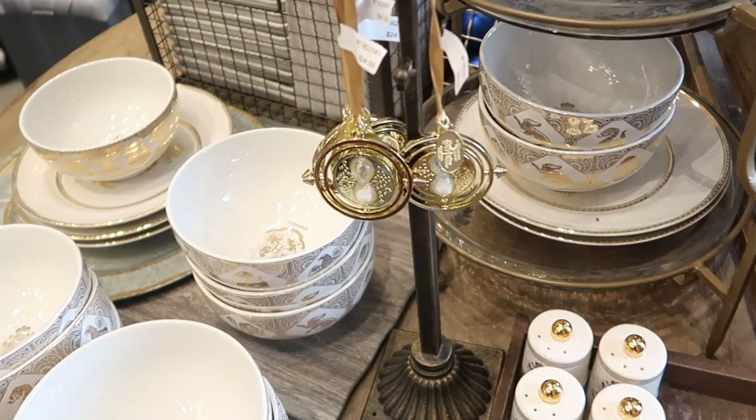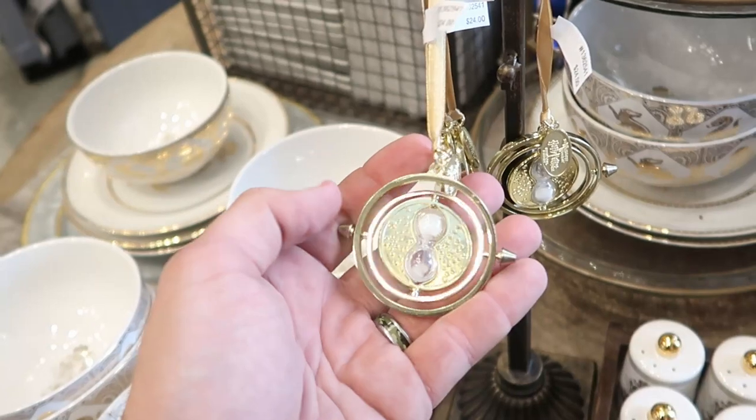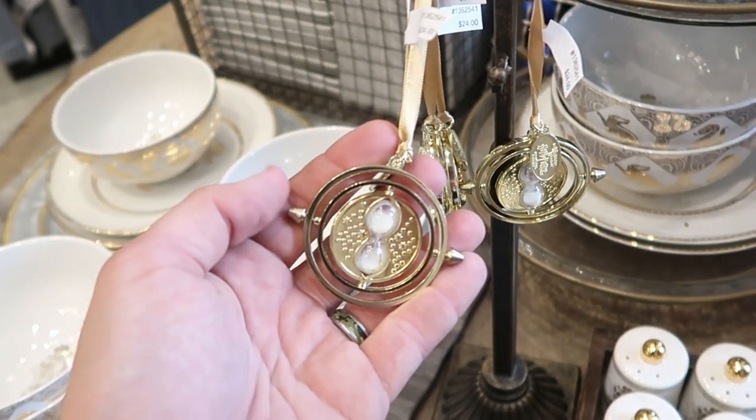And then some Time Turner Christmas ornaments — they actually spin just like the one in the movie and the ones from the Noble Collection. $24 a piece for these.